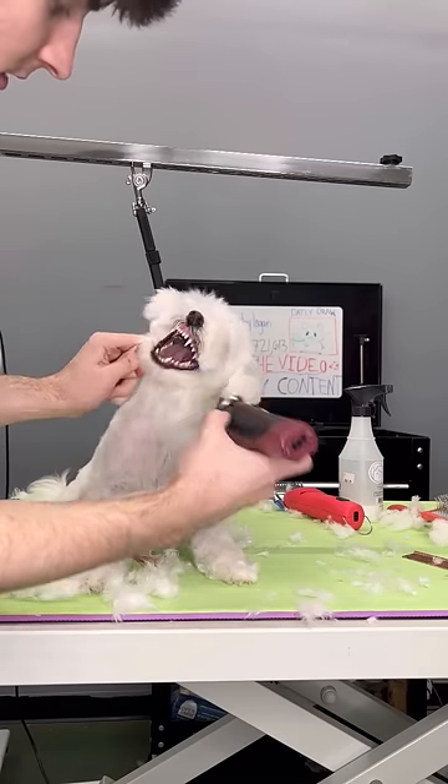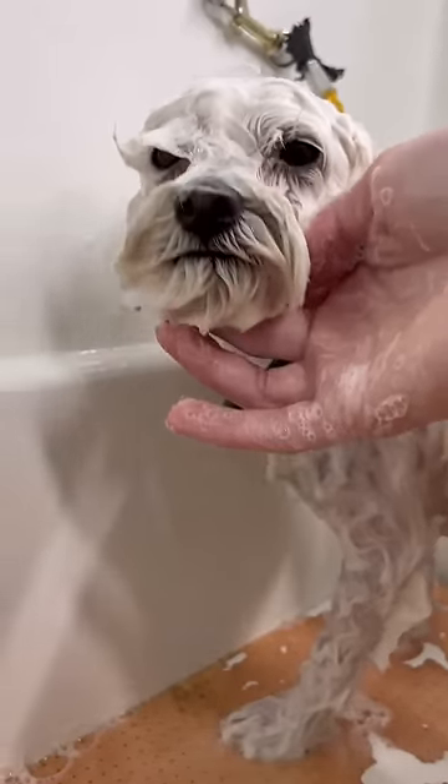This was so unexpected from this dog — you can literally see the shock in my face. This is Lucky and he's a dramatic Maltese.